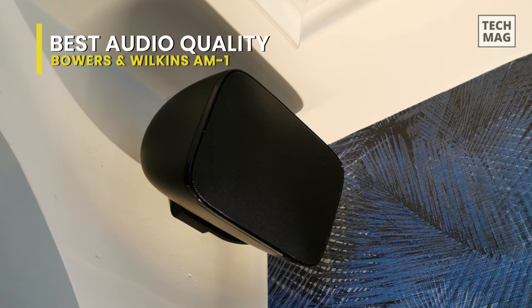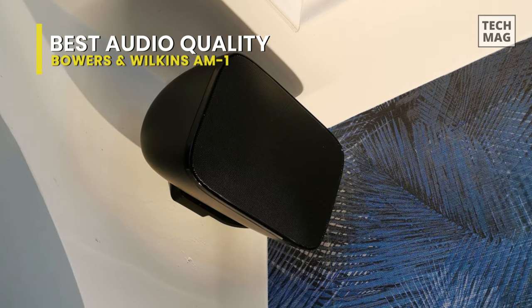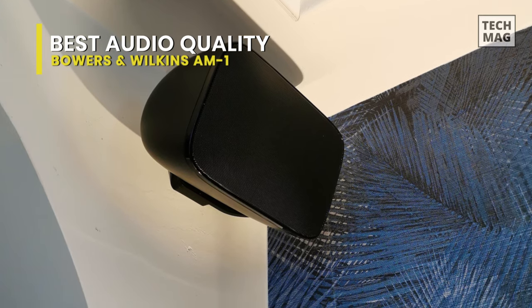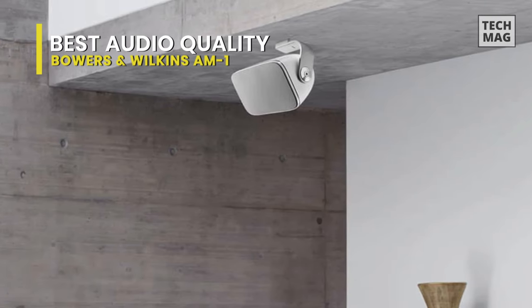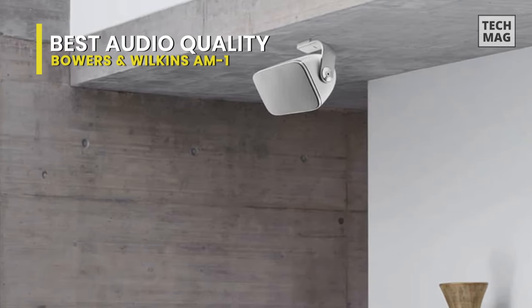The AM1 is B&W's most enduring speaker ever, thanks to its rust-proof aluminum grill and super-rigid cabinet. Indoors or outdoors, at home or in a restaurant, it's assured to perform ideally, whatever the weather.